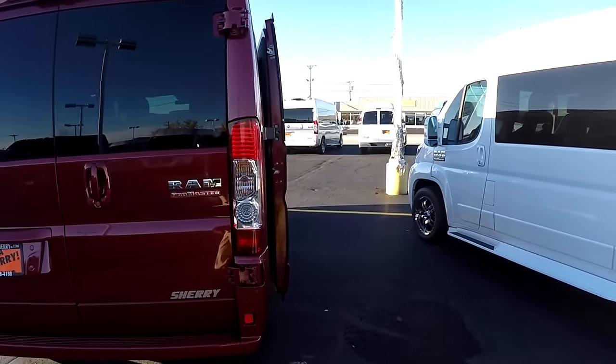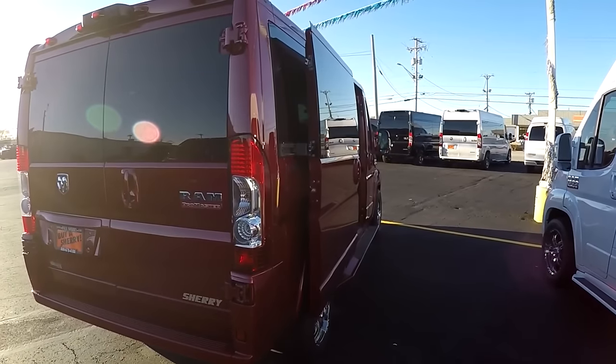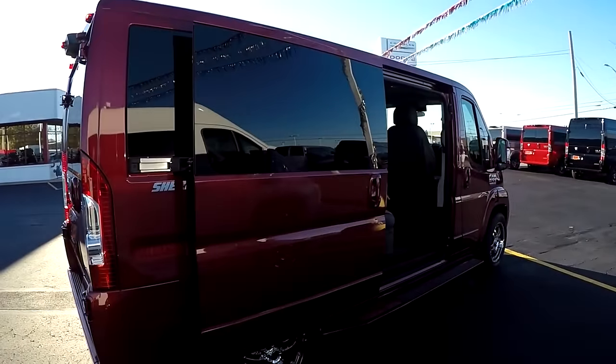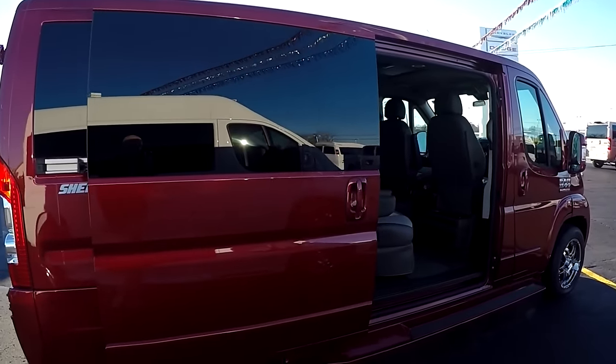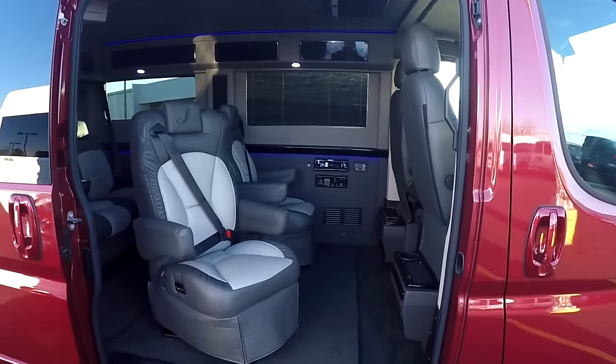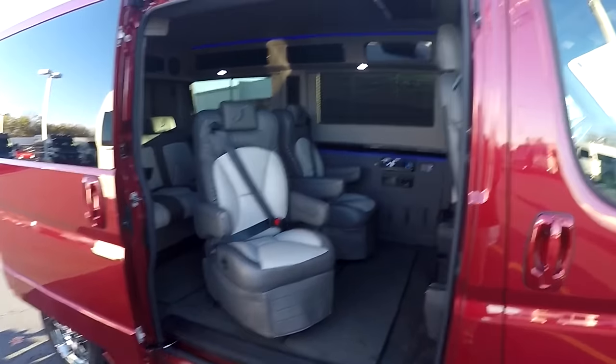If you have any questions or need more detail on those safety features, my name is Justin — you can call me and I'll be able to go over those with better detail. Moving along to the passenger side of the van, I want to take this time to demonstrate the entry and exit on this conversion van.